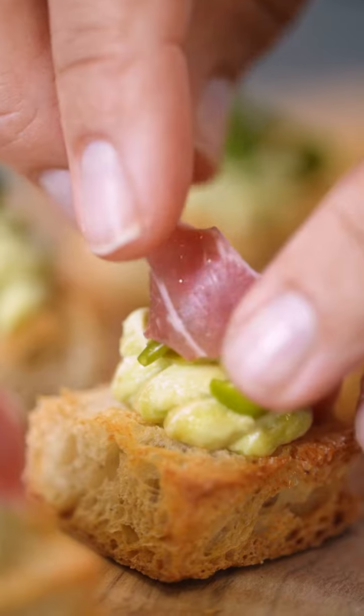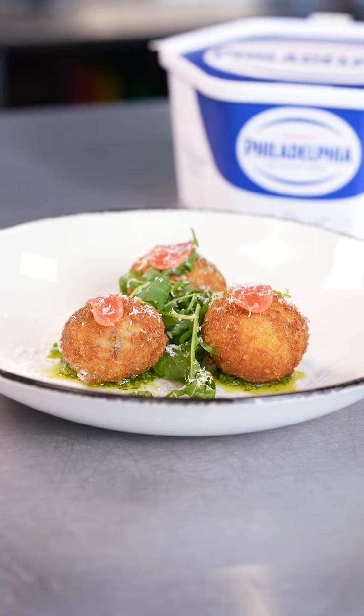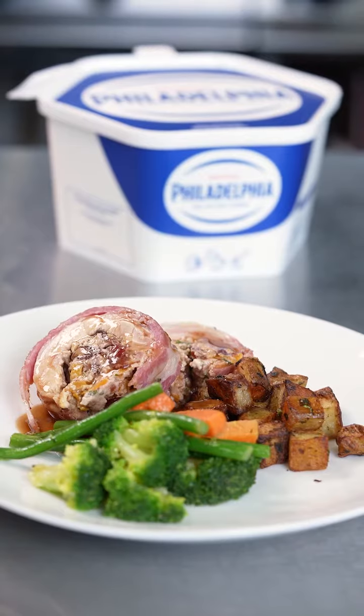Featuring classic flavors of ham and pea on a base of avocado and whipped Philly — an absolute Christmas cracker. Cranberry Philly and rocket combine in this standout bonbon starter.